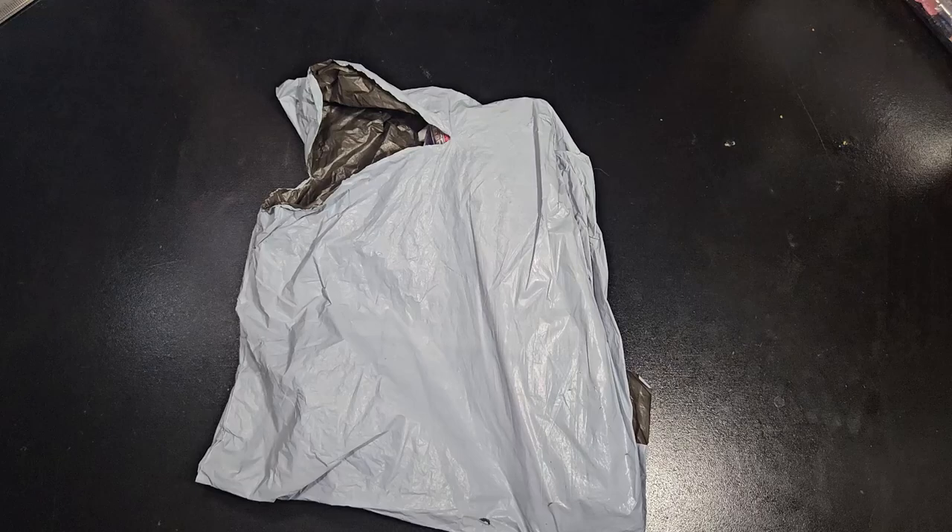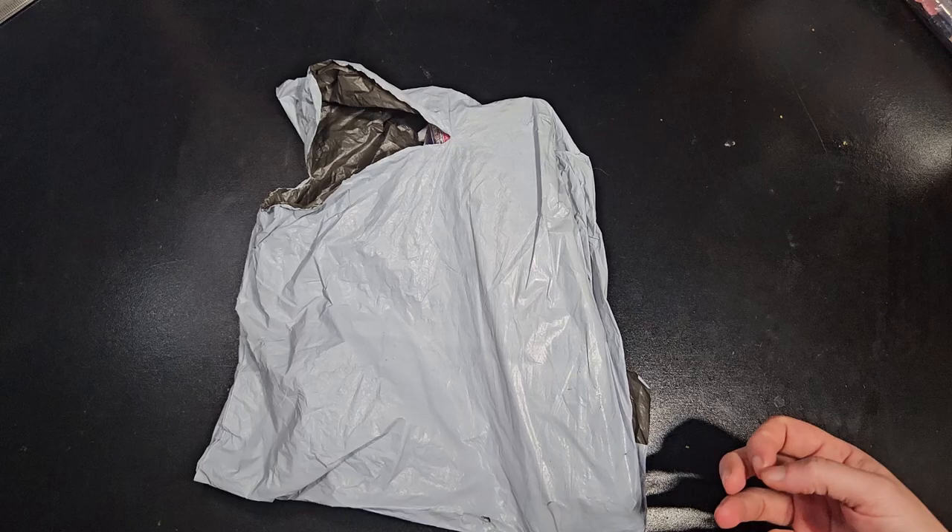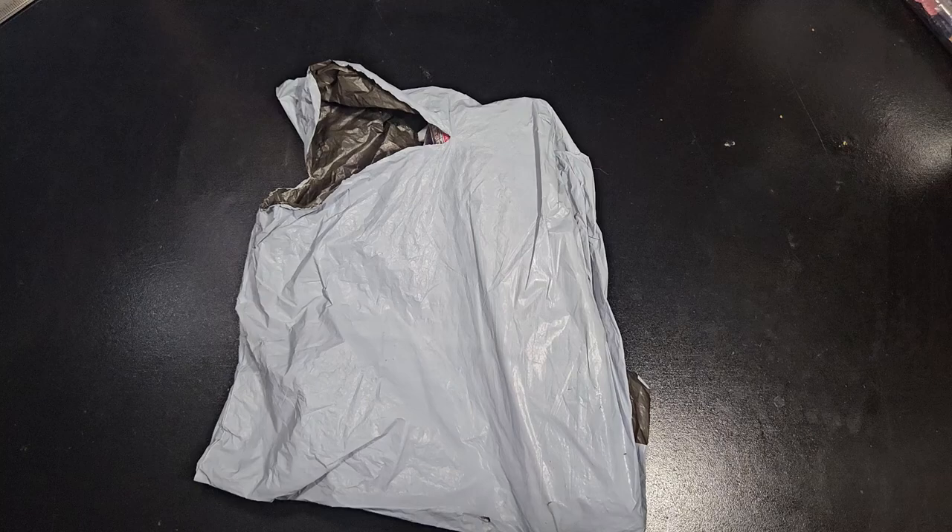Hi you guys, I hope you're doing okay. New Craft Day asked me if I wanted to review a wind chime — you may have seen the wind chime, a lot of people have done videos with it. I told them that I don't like special drill, I don't like off-canvas, so I asked if there was any way I could pick a diamond painting instead. They were nice and let me pick something else.